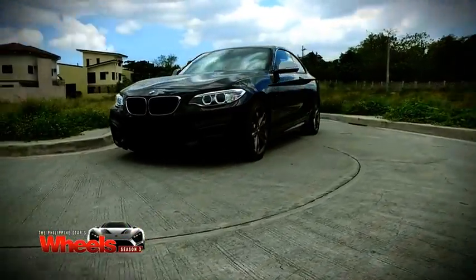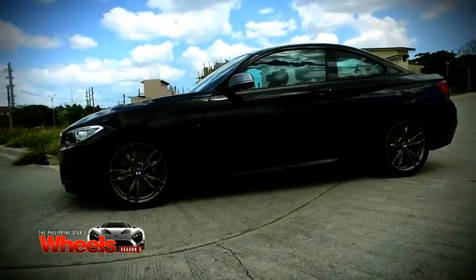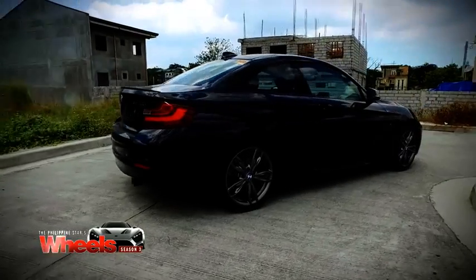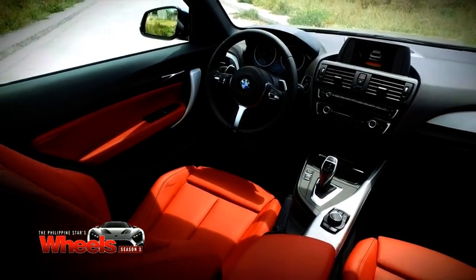This is actually a throwback to the original, late great 2002 BMW of the 60s. If you look at the proportions — the long hood, the very short rear deck — and the driver's seat is almost all the way to the back. I like it personally.